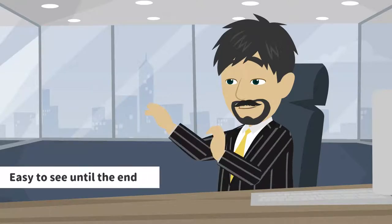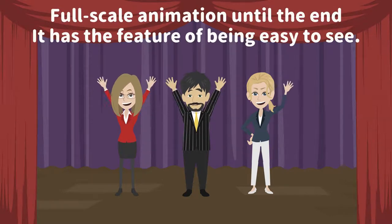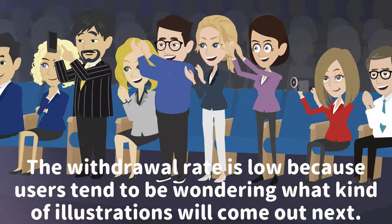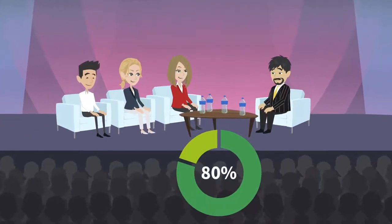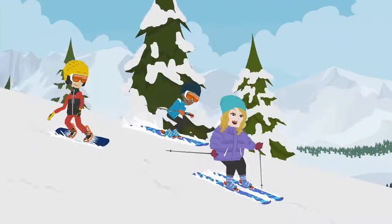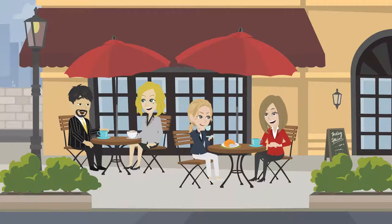Full-scale animation is easy to watch until the end, as it has a low withdrawal rate. Users tend to keep watching, wondering what illustrations will come out next. In fact, full-scale animation has a high viewing retention rate of 80%. Also, since humans naturally follow moving objects with their eyes, full-scale animation is better than media using text and still images at attracting viewers' interest.